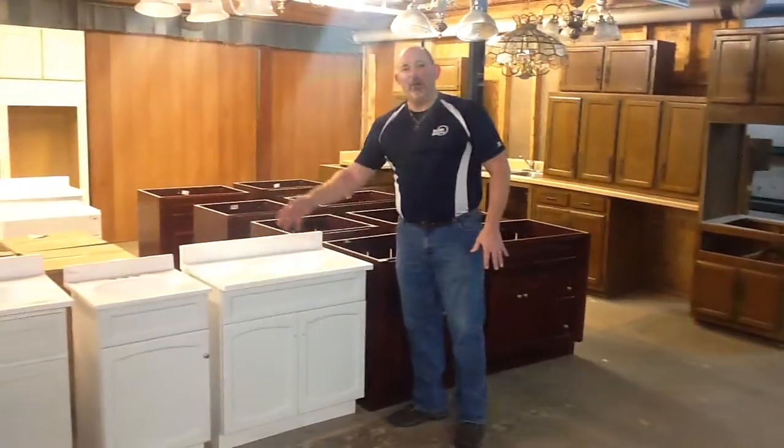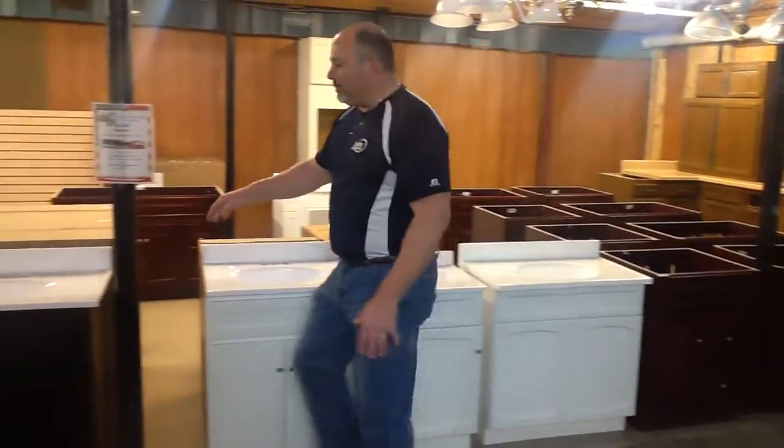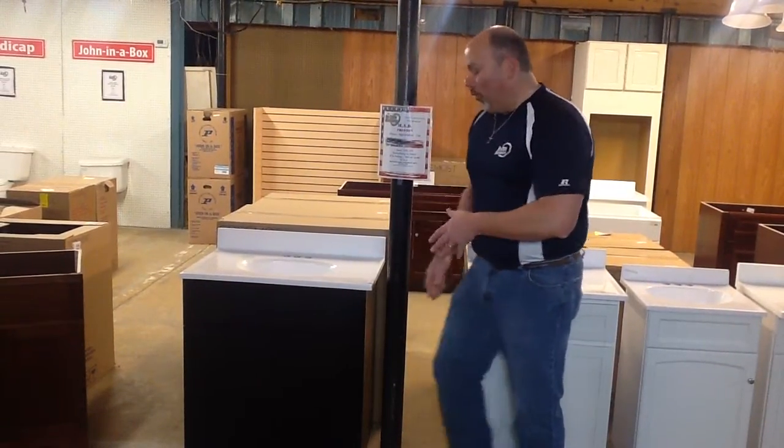How about our combos right here? You need a white combo? How about an 18, a 16, a 21 inch combo starting at just $124? How about this beautiful espresso right here? These come with the tops and start at just $185.